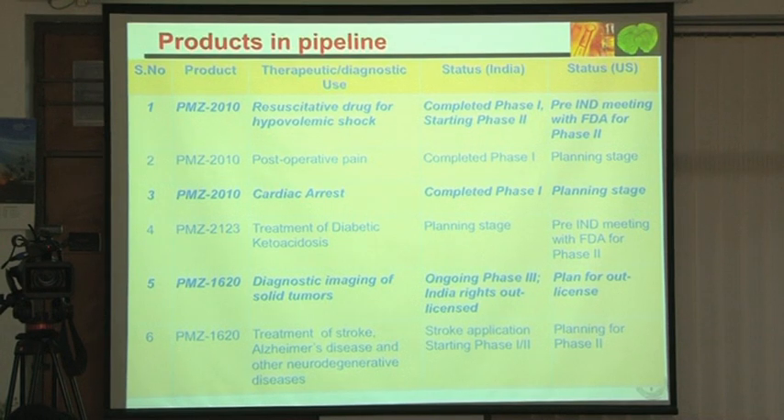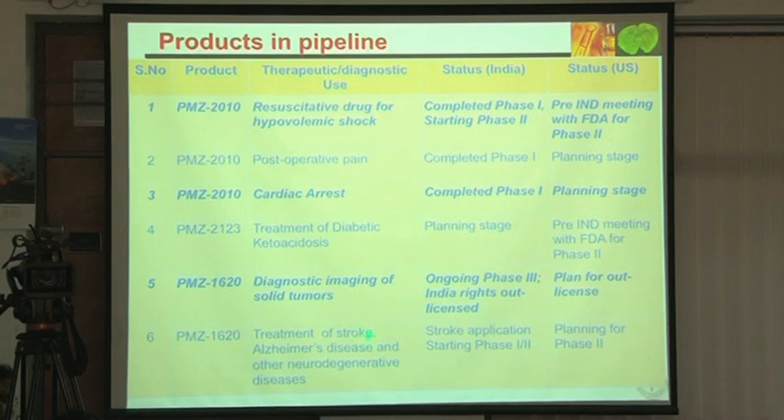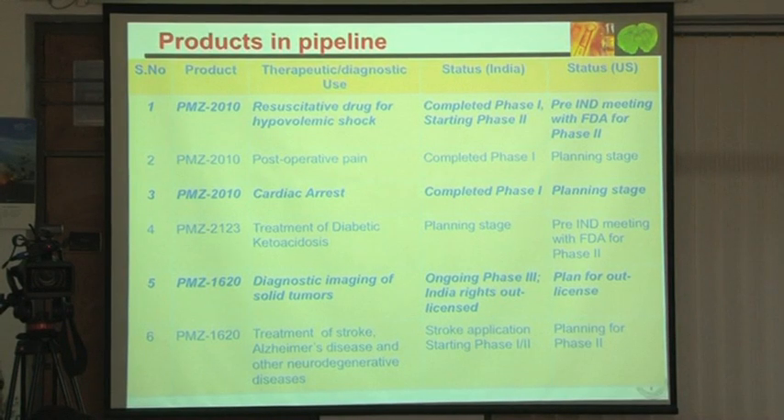We are now embarking on Phase 2 clinical trial very soon for stroke. The same compound IRL 1620 — ETB receptors are vasodilators. Now, cerebral vessels have tight junctions forming the blood-brain barrier. So when this peptide is given intravenously, it will not leak out. If it doesn't leak out, it will not act on ETA receptors to constrict; it will only be a B agonist — a dilator. So it can be used in stroke, and we tried it and it worked.